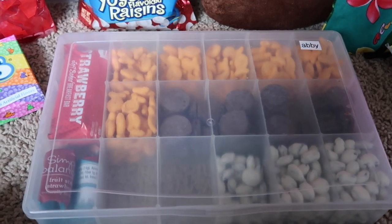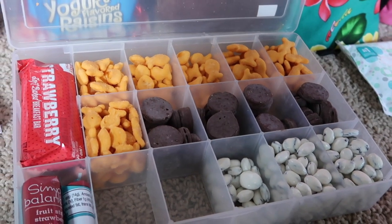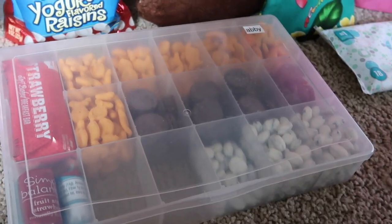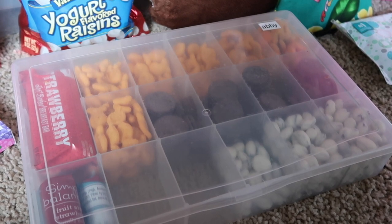These snack boxes have seriously changed the game. There's no more wrappers. You just put this on your flip-down tray on the airplane, take a couple bites, and then snap it shut — and then there's no mess. They don't risk having it dump over, and they can put their drink on top of it if they need to and it's not in the way.